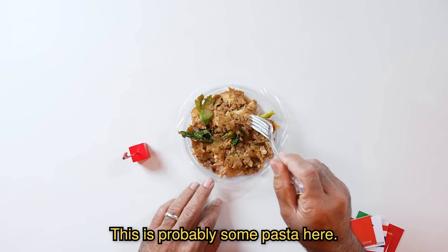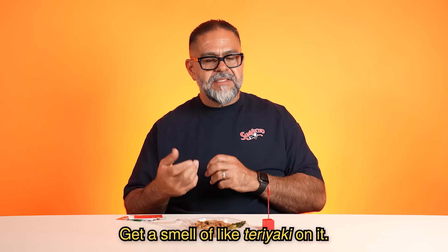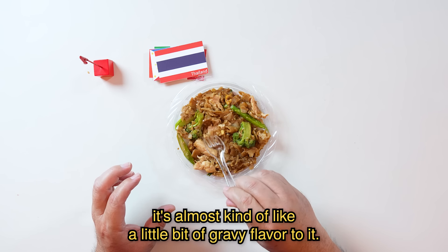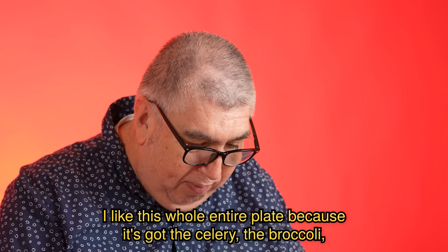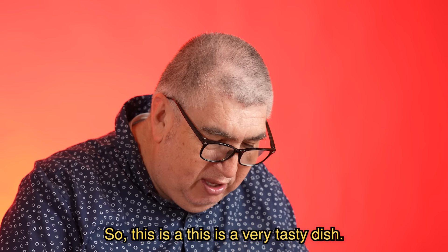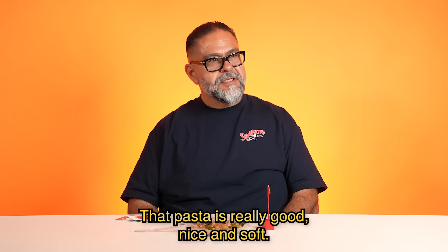Noodle number one. This is probably some pasta here. It looks kind of like layered, a thicker pasta. I get a smell of like teriyaki on it. The noodles taste a little sweet, almost kind of like a little bit of gravy flavor — not like American gravy. I like this whole entire plate because it's got the celery, the broccoli, either spinach or kale, the chicken, and the noodles. This is a very tasty dish. That pasta is really good, nice and soft.